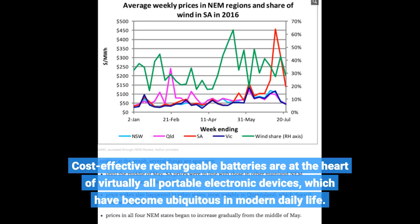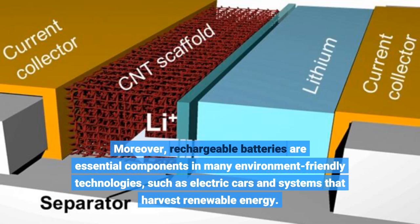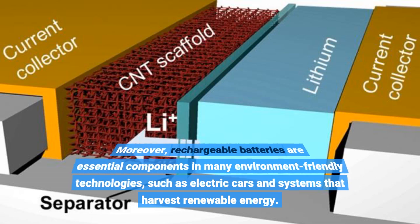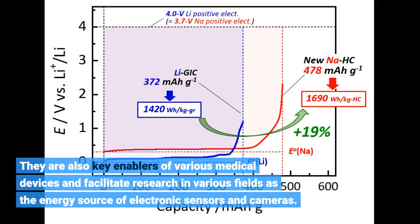Cost-effective rechargeable batteries are at the heart of virtually all portable electronic devices, which have become ubiquitous in modern daily life. Moreover, rechargeable batteries are essential components in many environment-friendly technologies, such as electric cars and systems that harvest renewable energy. They are also key enablers of various medical devices and facilitate research in various fields as the energy source of electronic sensors and cameras.